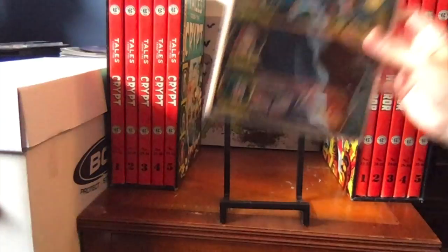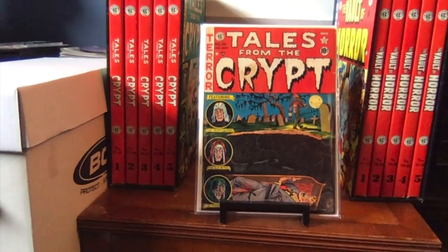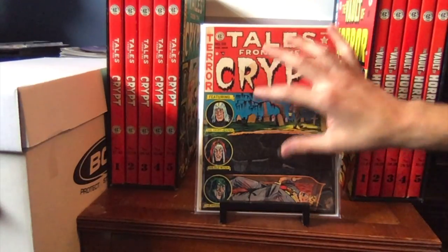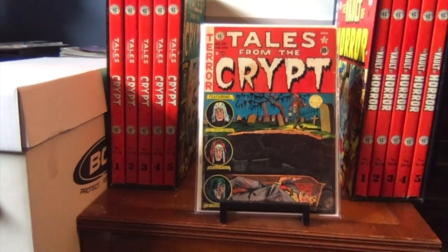Here we have number 28. If you remember earlier, my criteria is everything has to be a 4.0 — and there are four books that need to be upgraded. This is the first of those four. It's got a little bit of moisture damage here that did some damage to the inside cover. It looks nice, it's not a bad-looking book, but I want something without that damage, and I'd like to sell it once I get my upgrade. This was one of the first Tales from the Crypt books I purchased several years ago.